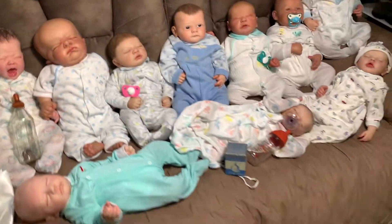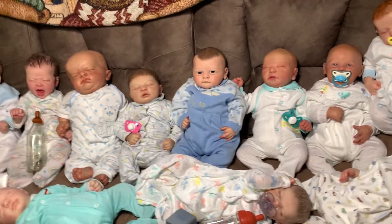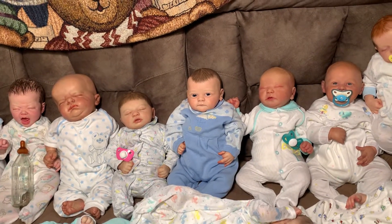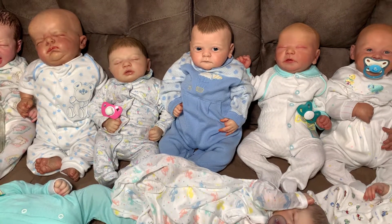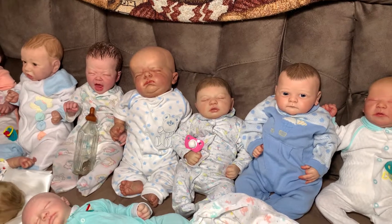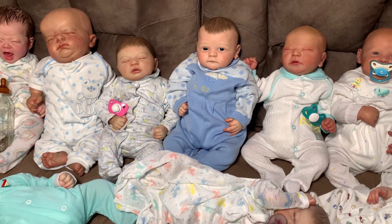I'm going to come around this way, around the light — because I had to put a lamp in front because it is storming here today and super windy. It's really dark, so all these babies are lit up by artificial light.